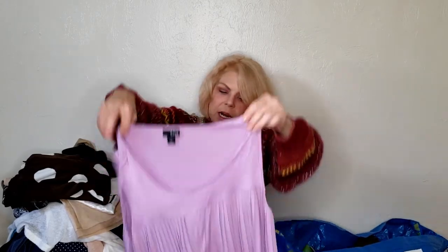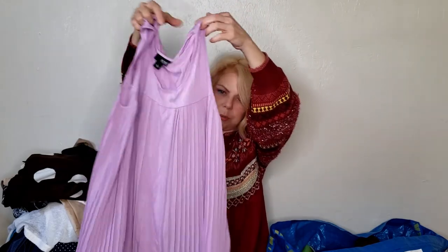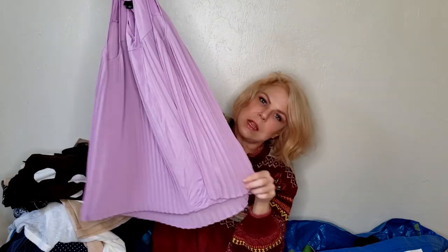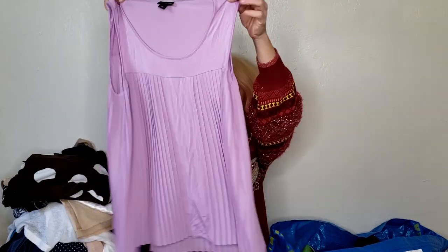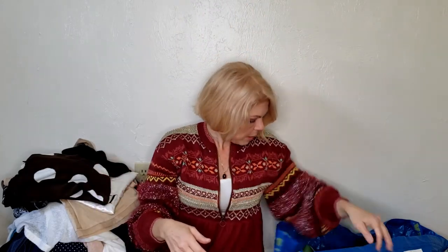This is also not a brand I usually pick up — Amma, which is a JC Penney department store brand — but these pleats are very on trend, and I could see it with some black leggings. I just got it and want to give it a go based on the style.